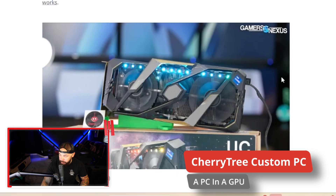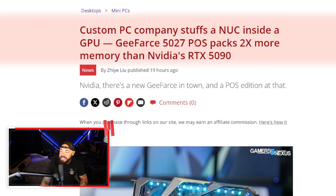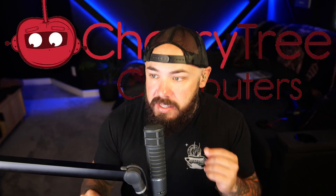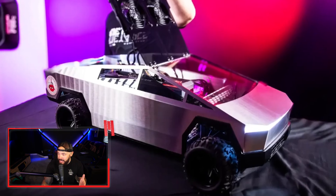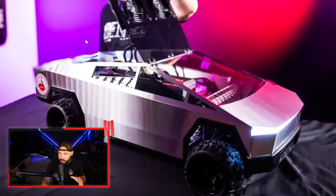That's right, as you can see here from the photo. The GeForce 5027 POS packs two times more memory than NVIDIA's RTX 5090. This card was created by a company called Cherry Tree — I know these guys very well. I've actually done several builds in their systems. This is a Cybertruck PC that we got our hands on; I think Cherry Tree only made one of these.